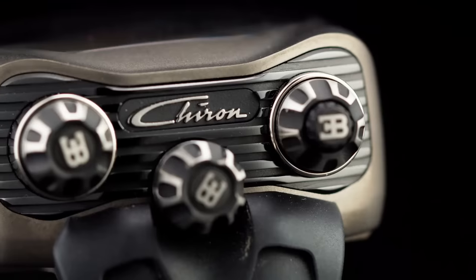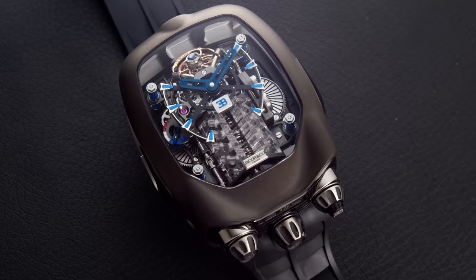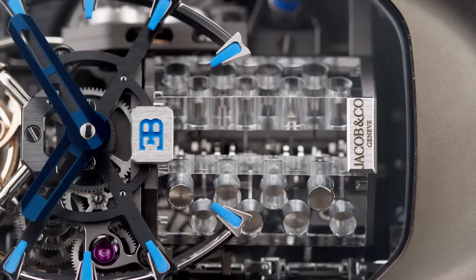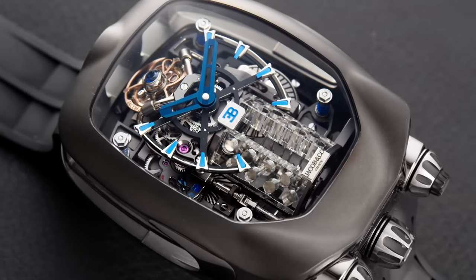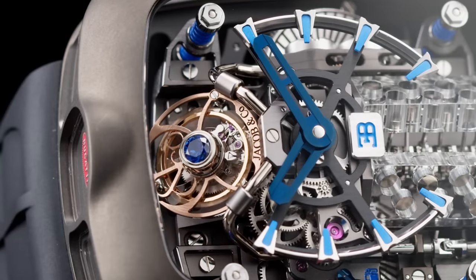The Bugatti Chiron Tourbillon features a 16-cylinder engine on your wrist. The automaton that mimics the Chiron's engine comes to life with pistons pumping up and down. And naturally, it also displays the time, regulated by a one-minute tourbillon.